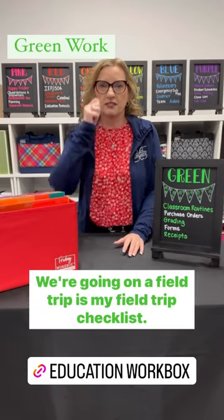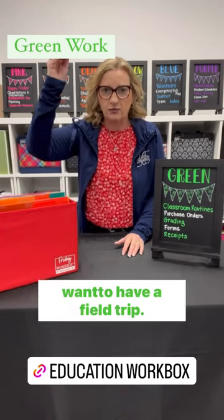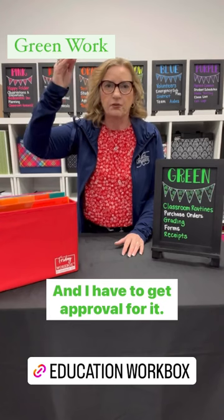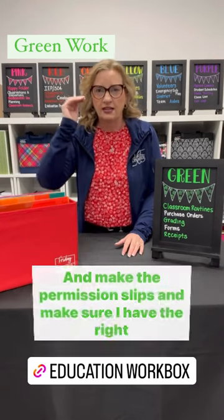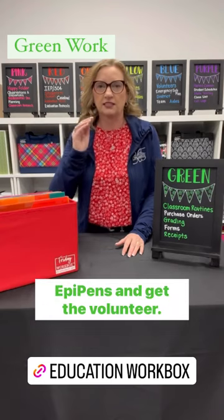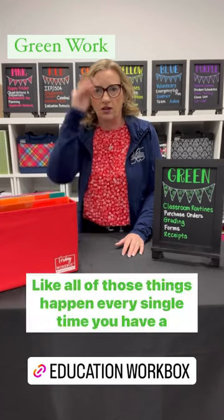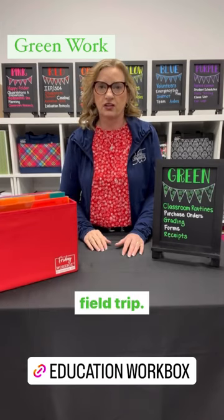For example: we're going on a field trip — this is my field trip checklist. These are the 21 things that I do from the time I decide I want to have a field trip: getting approval, figuring out how much it costs, booking it, making permission slips, making sure I have the right EpiPens, getting the volunteers, getting the bus number, and all the way down. All of those things happen every single time you have a field trip.